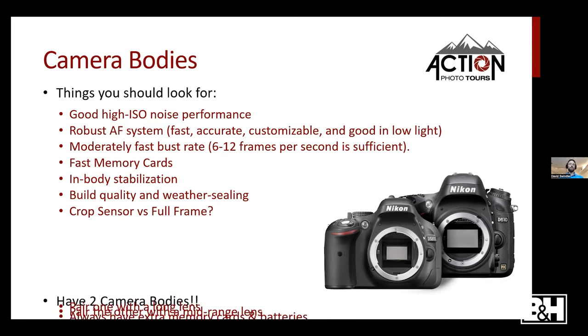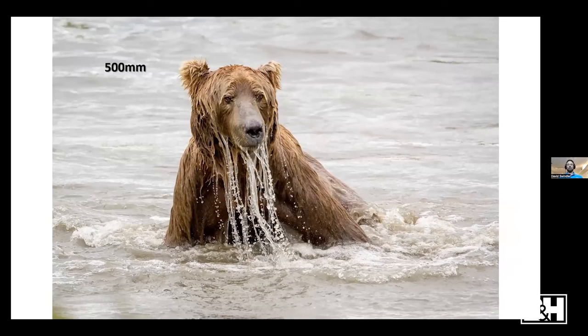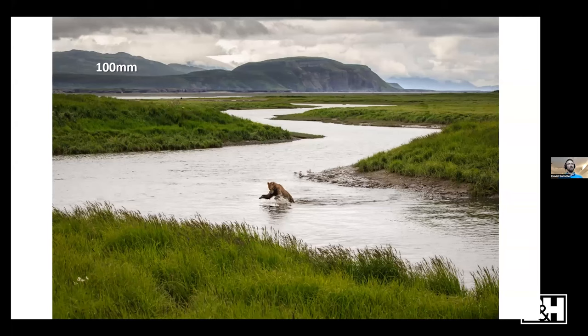In-body stabilization adds multiple dimensions beyond what in-lens stabilization can do. Build quality and weather sealing are important. Consider full-frame versus crop sensor based on the image quality you want. My biggest tip: use two camera bodies — one backup, but also one paired with your long lens and one with a mid-range lens, so you can capture opportunities without changing lenses. Always carry extra memory cards and batteries. Here's an example: I shot this at 500mm for the detail, then grabbed my other body at 100mm to show the full context of the scene.